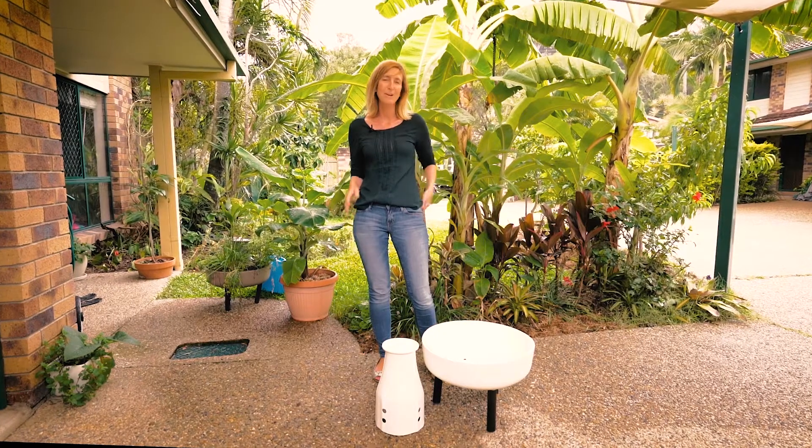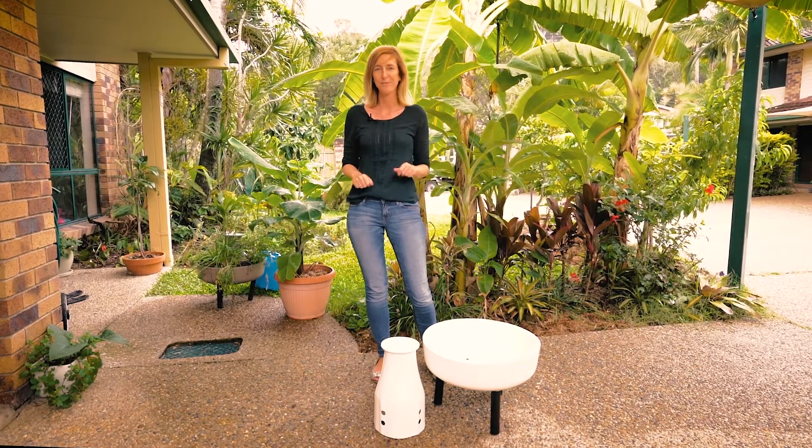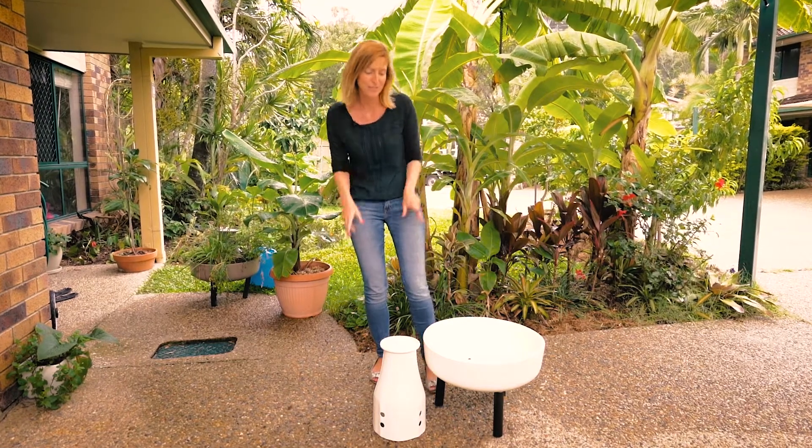Hi, my name's Jenny and I've been a super happy composter customer for about three years. I was really impressed with how quickly it arrived. Loved speedy delivery. And I was even more impressed with how easy it was to put it together. I'm not super technical and this was literally all it involved.